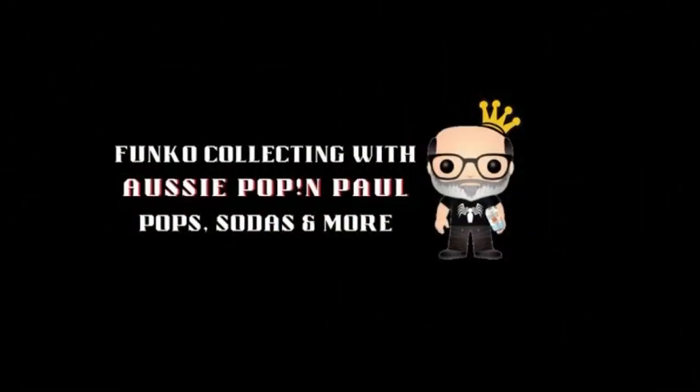Hey guys, we're here today to open up the QC Soda mystery box. We've had this for a little while, so stay tuned and see what we get. Alright guys, we're back - Disney Jay here and we have little Aussie. Unfortunately Aussie Pop and Paul couldn't be here today - he's down with man flu. He's actually pretty sick so we're stepping in today.